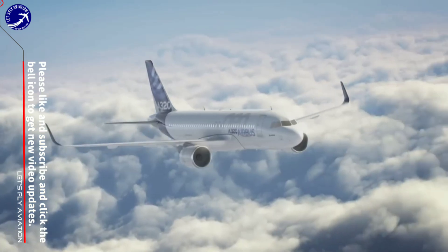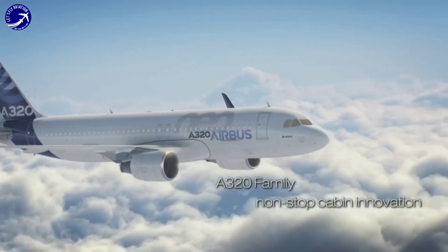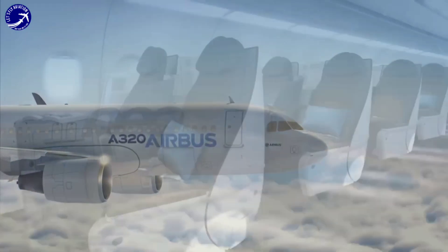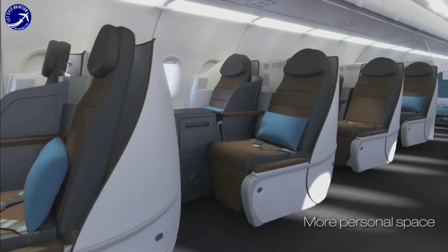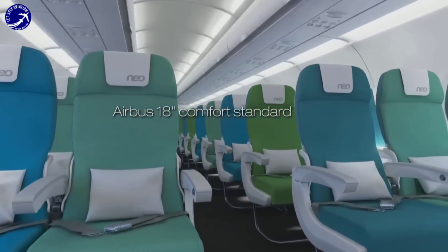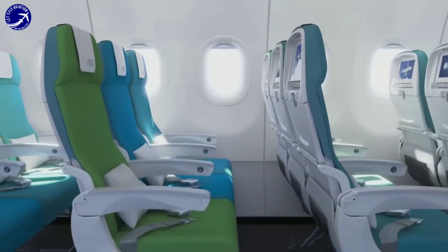The A320neo offers outstanding revenue generation capabilities through its real cabin versatility, unique cargo and range capabilities, and exceptional airspace features. These features provide operators with maximum revenue generation opportunities, such as high-density layouts and cargo efficiency improvements.